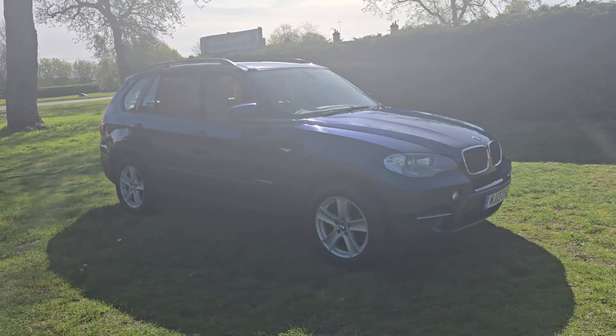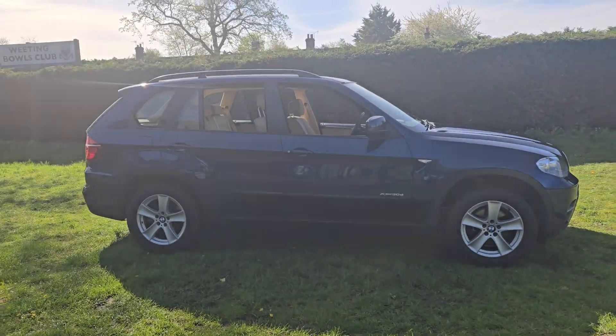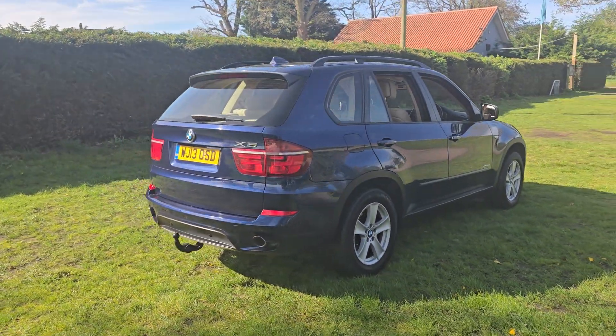Welcome to Breckland Vehicle Specialists. Just doing a quick walk around video of the BMW X5 we've just had come into stock. It's the xDrive30d, it's automatic, and it's done 87,000 miles.